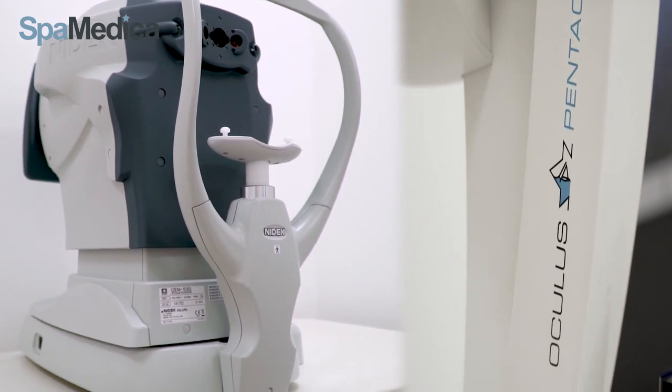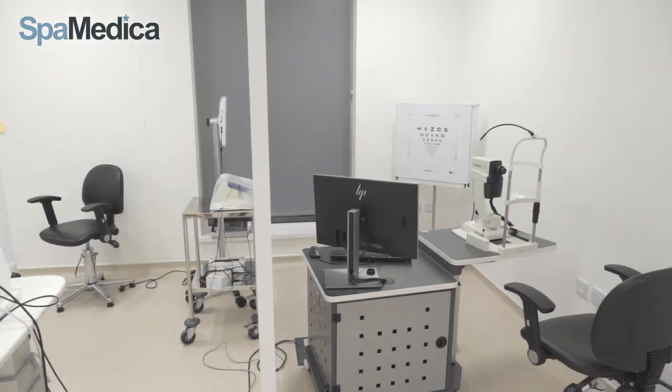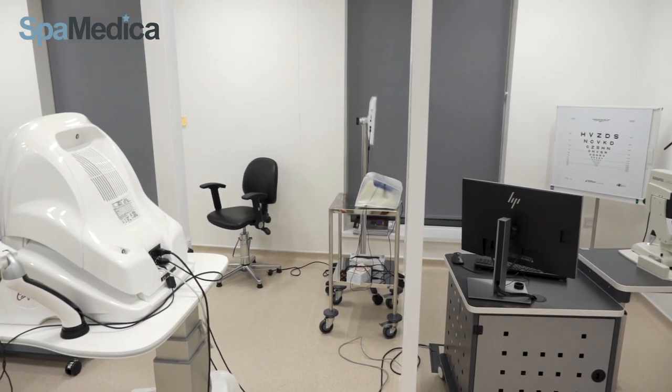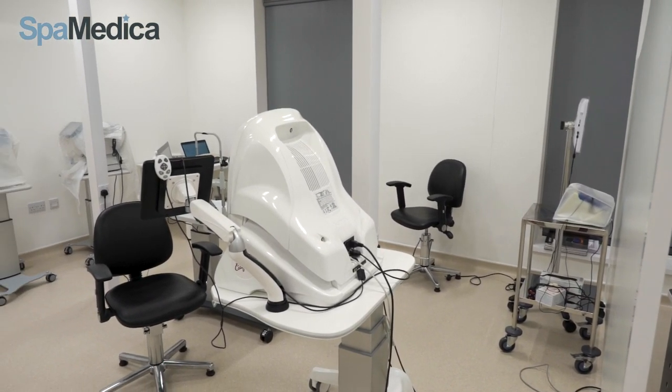An A-scan is only conducted if we need to assess and provide calculations where a dense cataract is present. The optos is a wide field fundus camera and is used for all patients. The electro microscope is used for corneal cell counts if required.